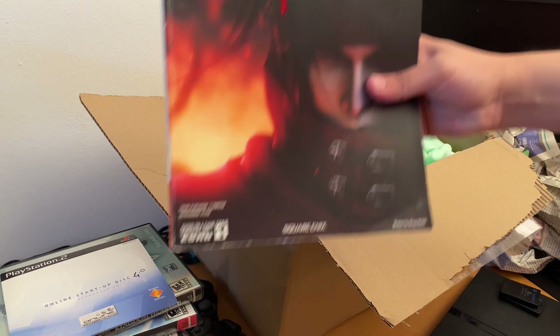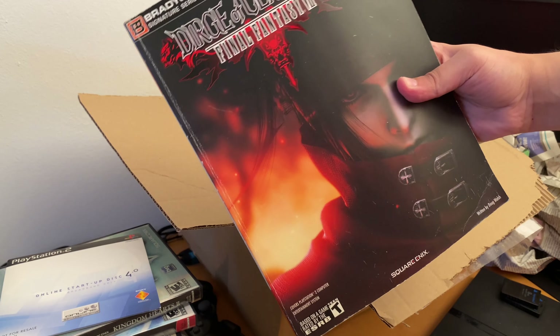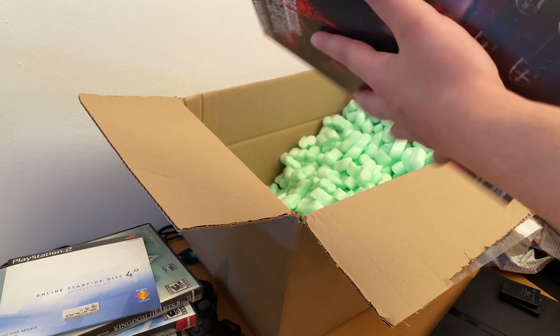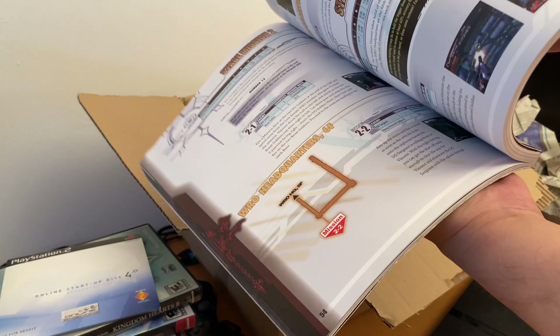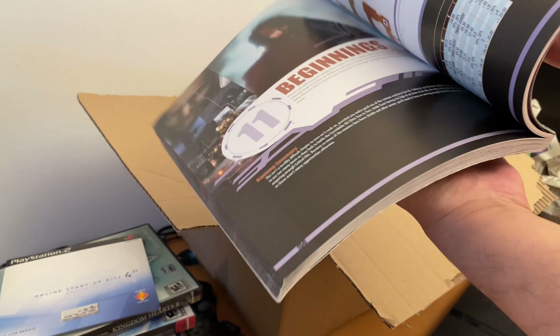I forgot — I also have this guide for Dirge of Cerberus: Final Fantasy VII. I really like those guides. The problem is they're quite expensive, but he gave it for free or included it in his collection. This is actually his entire collection. So yeah, this is the guide.